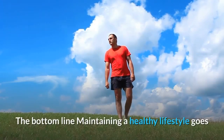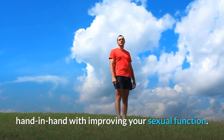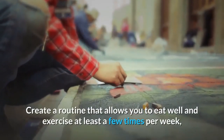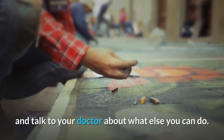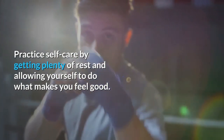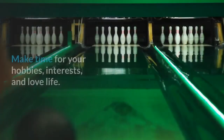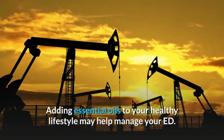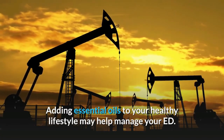The bottom line: maintaining a healthy lifestyle goes hand in hand with improving your sexual function. Create a routine that allows you to eat well and exercise at least a few times per week, and talk to your doctor about what else you can do. Practice self-care by getting plenty of rest and allowing yourself to do what makes you feel good. Make time for your hobbies, interests, and love life. Adding essential oils to your healthy lifestyle may help manage your ED.